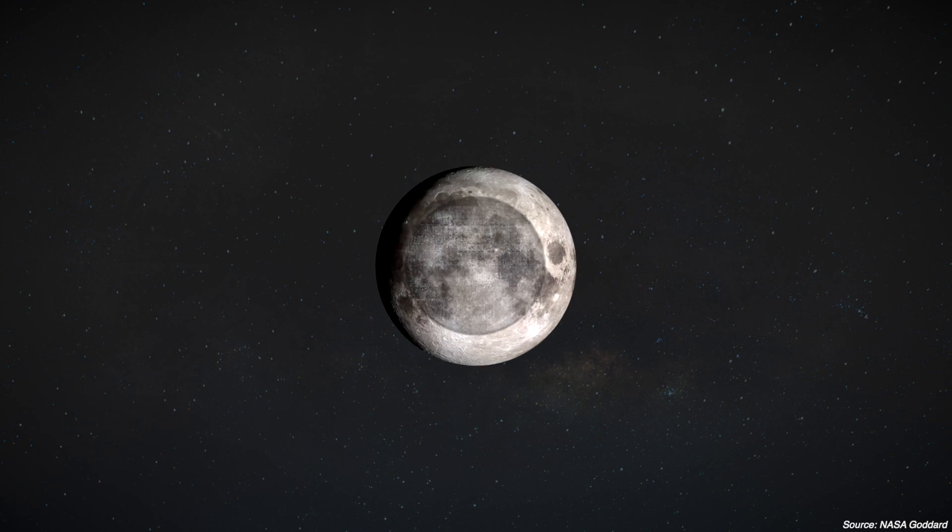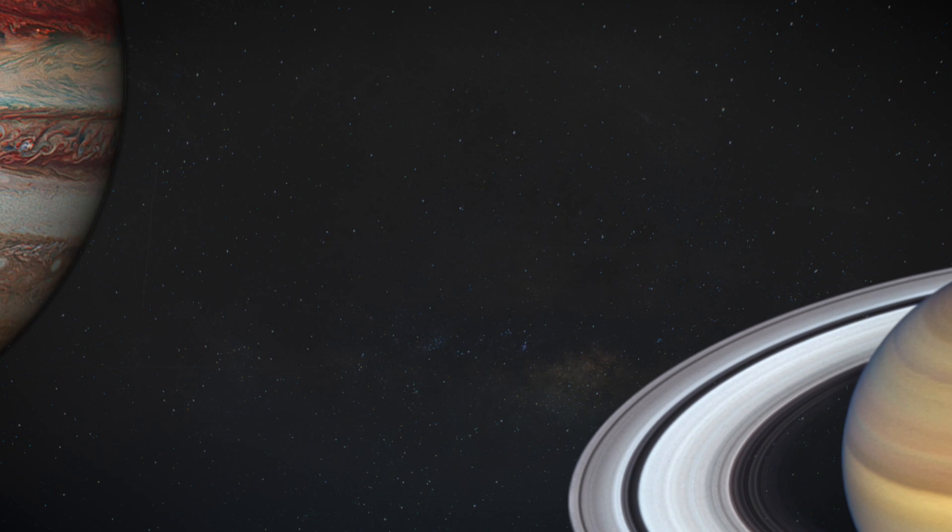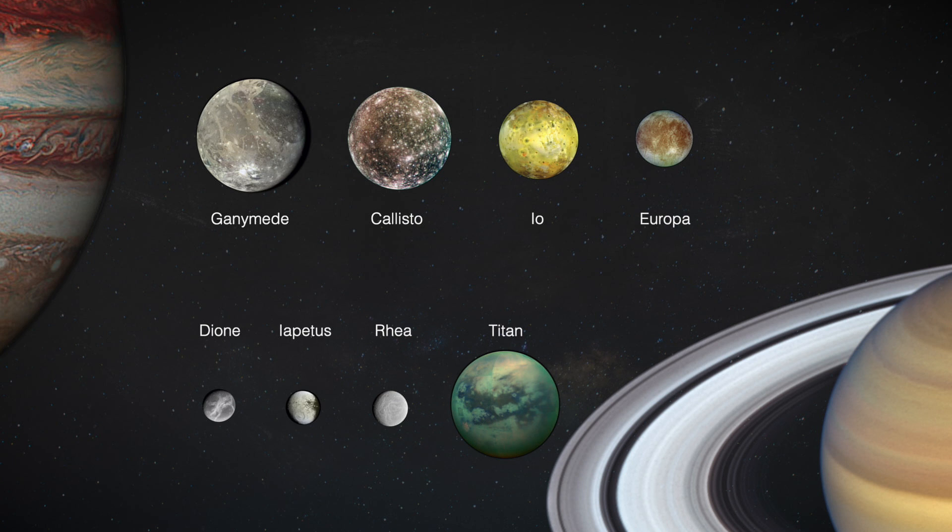Although synchronized rotation is a very interesting phenomenon, it is not that unique. In fact, it's actually observed in multiple moons in the solar system.